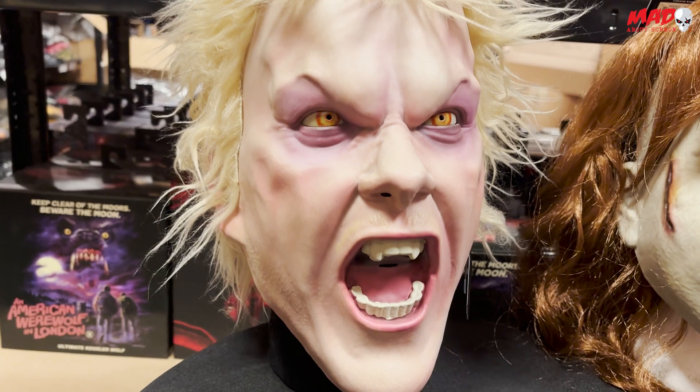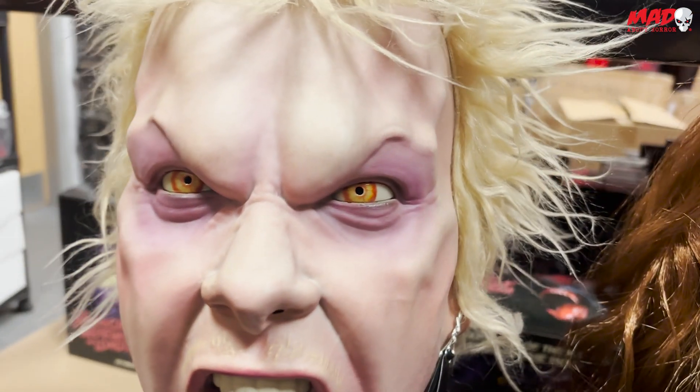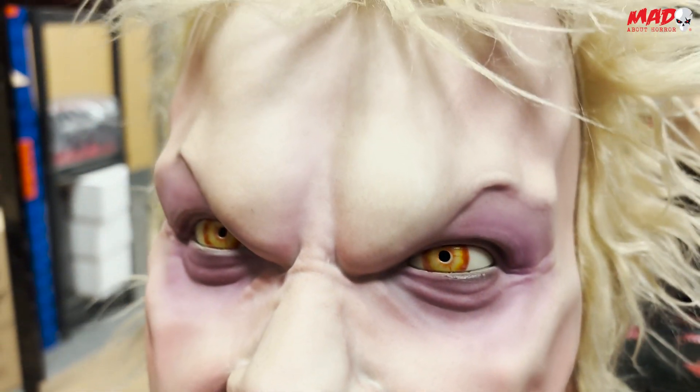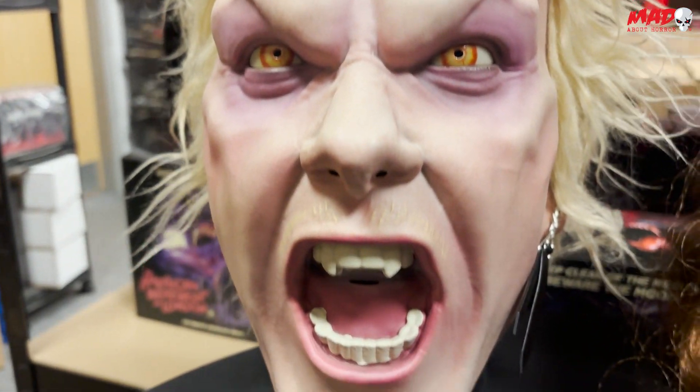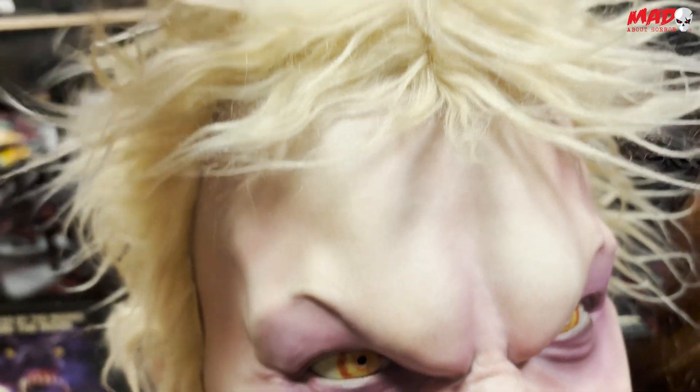Look how good these look. The detail on these is just next level. This looks exactly like David. I love how Trick Trick Studios have done the paintwork on this. You can even see the veins. This is by far their most detailed vacuum foam mask. It's a plastic mask so it's actually hard to touch. The hair is super nice on this one as well. Super easy style.